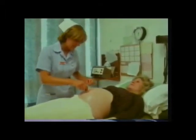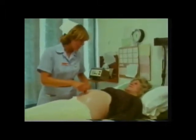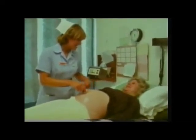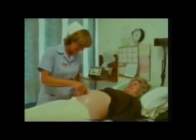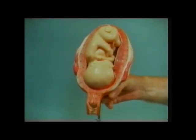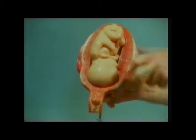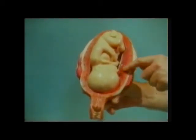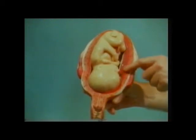The unborn baby's heartbeat can be measured and heard using this equipment. Using the ultrasound scan, we can see quite clearly the healthy heartbeats of a five-month-old baby inside its mother's uterus. At seven months, the fetus is very well-developed with a greatly expanded uterus. It feeds and gets its oxygen through the placenta, an important organ which grows as the baby develops.